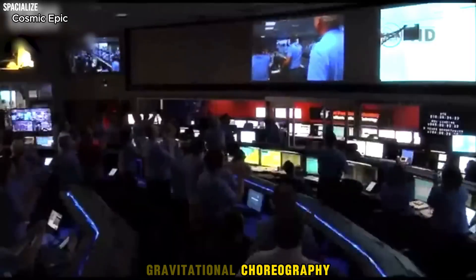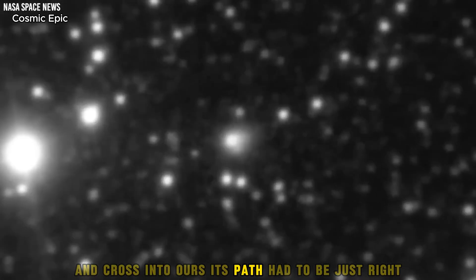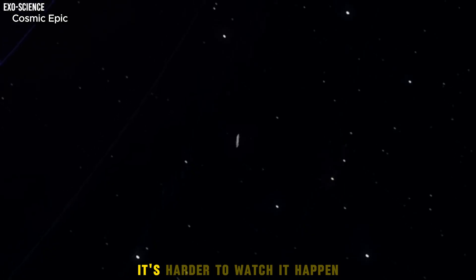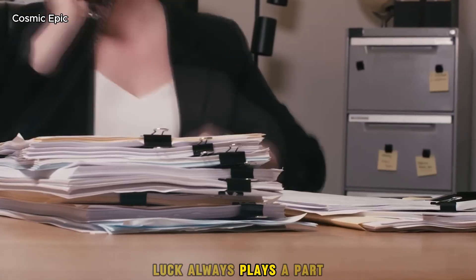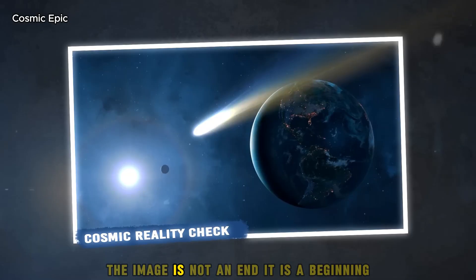Gravitational choreography brought Atlas to our attention. For an object to leave one star system and cross into ours, its path had to be just right. It is easy to calculate how rare that is — it is harder to watch it happen. Small changes could have kept Atlas far away. Instead, the dance aligned. Luck always plays a part, but preparation turns luck into a portrait.